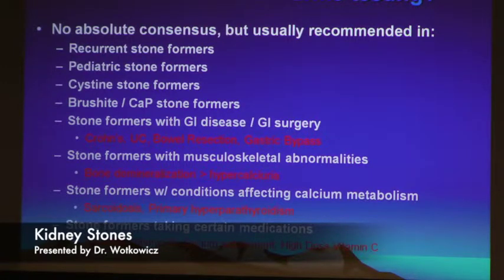Bone demineralization causes hypercalcemia — elevated calcium in blood and urine — so patients with bone loss are at risk. Patients with conditions like sarcoidosis and primary hyperparathyroidism can also be evaluated with a simple serum calcium level and a radiology scan. Certain patients who take Topamax — a medication for chronic migraine headaches — can form stones, as it becomes insoluble in the urinary tract. Patients with HIV on protease inhibitor medications can also form kidney stones.